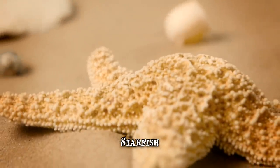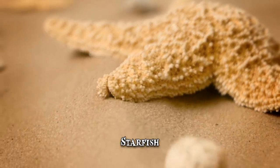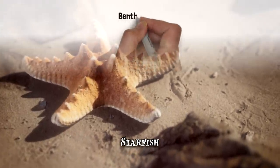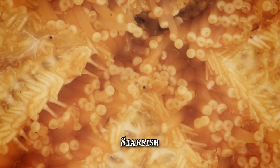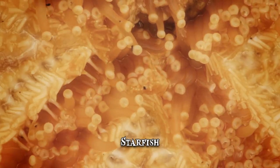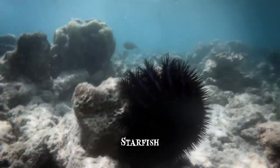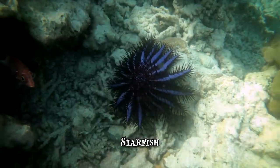Number 7: Starfish. Starfish are marine invertebrates that have a central disc and five or more limbs attached to it. They're opportunistic feeders that mainly prey on invertebrates found in the benthic zone, the region at the lowest level in any body of water. Some starfish are counted among the world's worst invasive species, while others can bring about great natural destruction. The crown of thorns starfish, for example, is a ferocious consumer of coral and has caused significant damage to the Great Barrier Reef.